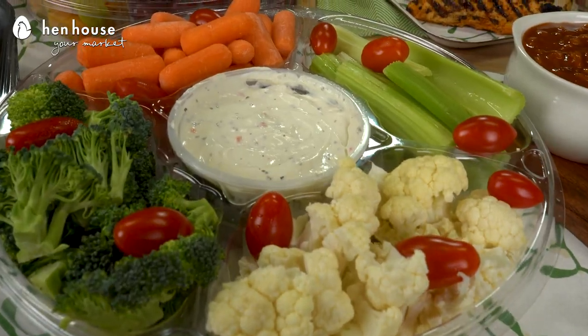And the meat department offers pre-marinated cuts of meat and skewers, like the chicken skewers and, of course, grillers. The produce department offers chef-prepared sections and tons of fruits and vegetables for you.